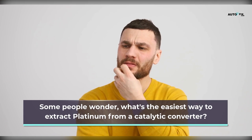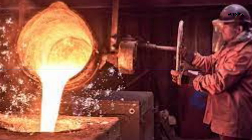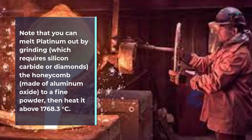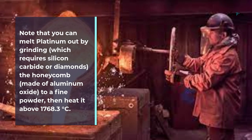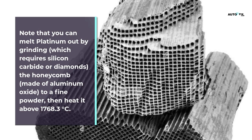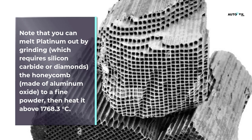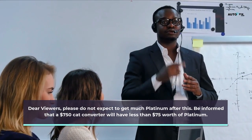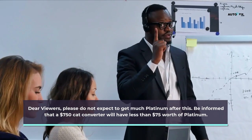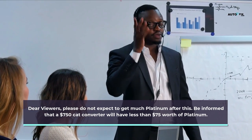What is the easiest way to extract platinum from a catalytic converter? You can melt platinum out by grinding, which requires silicon carbide or diamonds. Grind the honeycomb made of aluminum oxide to a fine powder, then heat it above 1768.3 degrees Celsius.